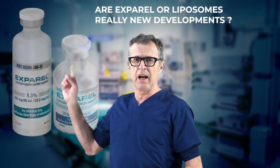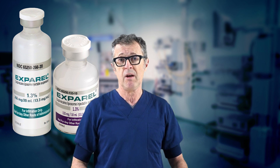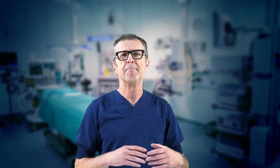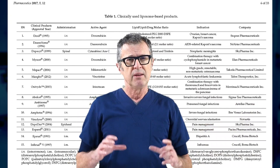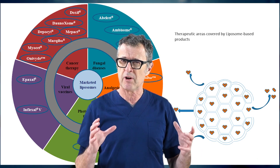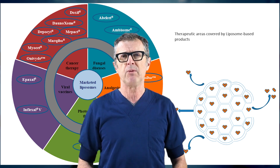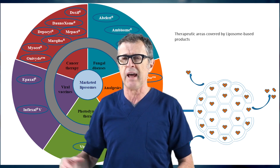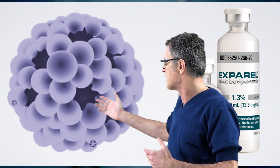Is Exparel or liposomal bupivacaine anything new? Well, the answer is no. Liposomes are actually the first nanodrug delivery systems that have been around for a long time and have been successfully translated into real-time clinical applications. These phospholipid vessels have seen many technical advances since their first development in 1965. Liposomes alter the biodistribution profile of incorporated drugs, which enhances the therapeutic index of various drugs. There is a lot of research on nanodrug delivery systems for anti-cancer, anti-fungal, anti-inflammatory, and therapeutic gene delivery — and yes, it's also used in the DepoFoam formulation of Exparel.